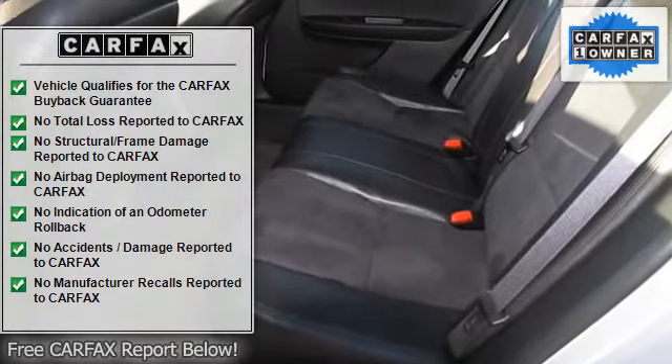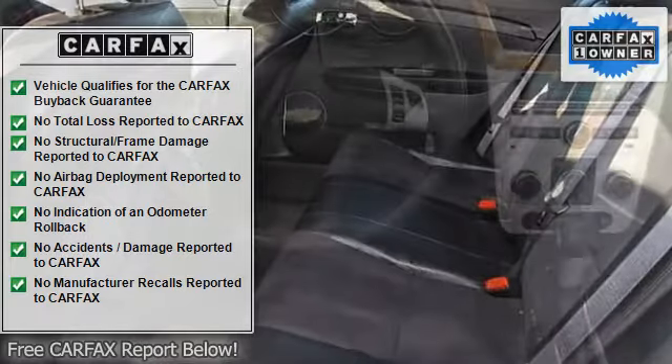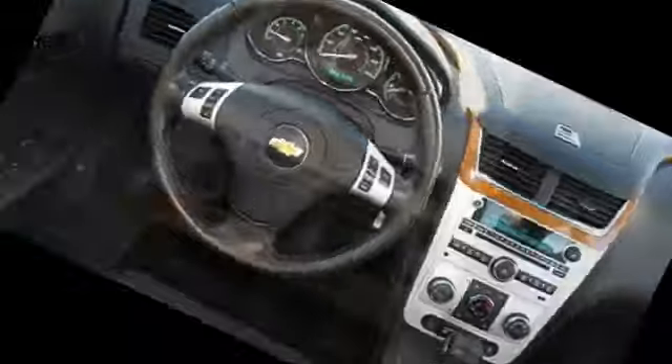Additional features include a moonroof, driver airbag, passenger airbag, side airbags, keyless entry, anti-lock brake system, rear defogger, and intermittent wipers.